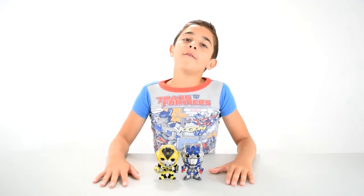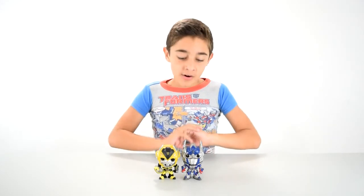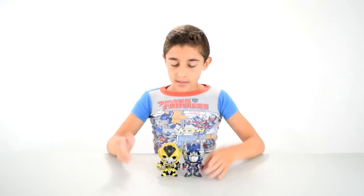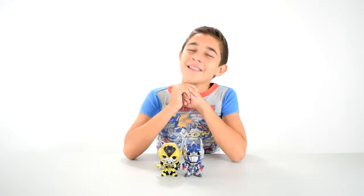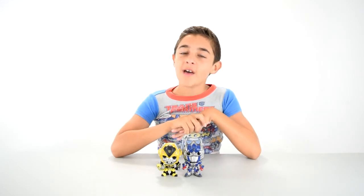All right guys, so that was my Funko Pop Transformers video. I'll cherish them forever — unless they make more, then I won't cherish them as much. Like the video and tell me what you think of these little guys. I find them to be very cute and charming and whimsical — simple, but whimsical. Comment and subscribe if you haven't already, and I'll see you guys next time. Bye.